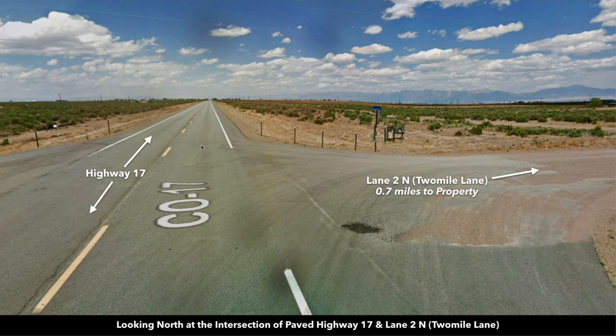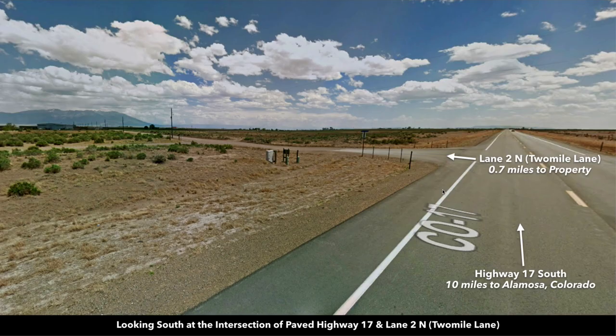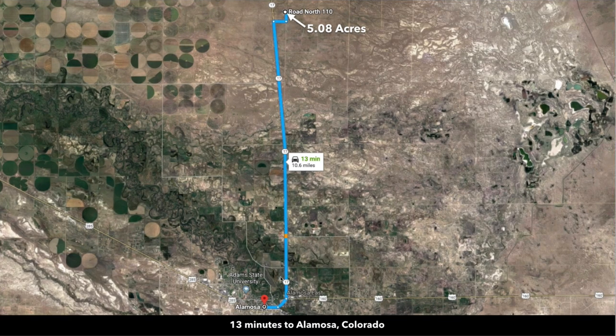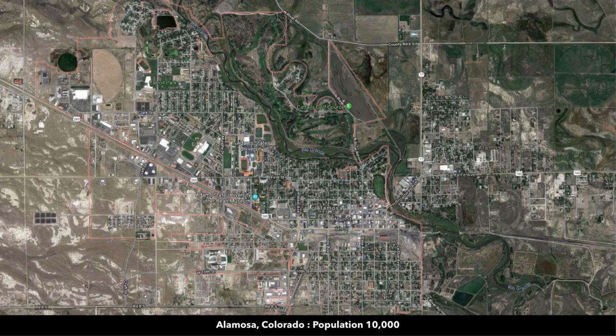In this image we're looking to the north and to the east down Two Mile Lane heading towards the property. Now this is looking south along the paved State Highway 17, and from this point it's only ten miles to Alamosa, which is all along the paved State Highway 17. Because it's the paved State Highway, your total drive time to Alamosa is about thirteen minutes, and Alamosa has a population around ten thousand.